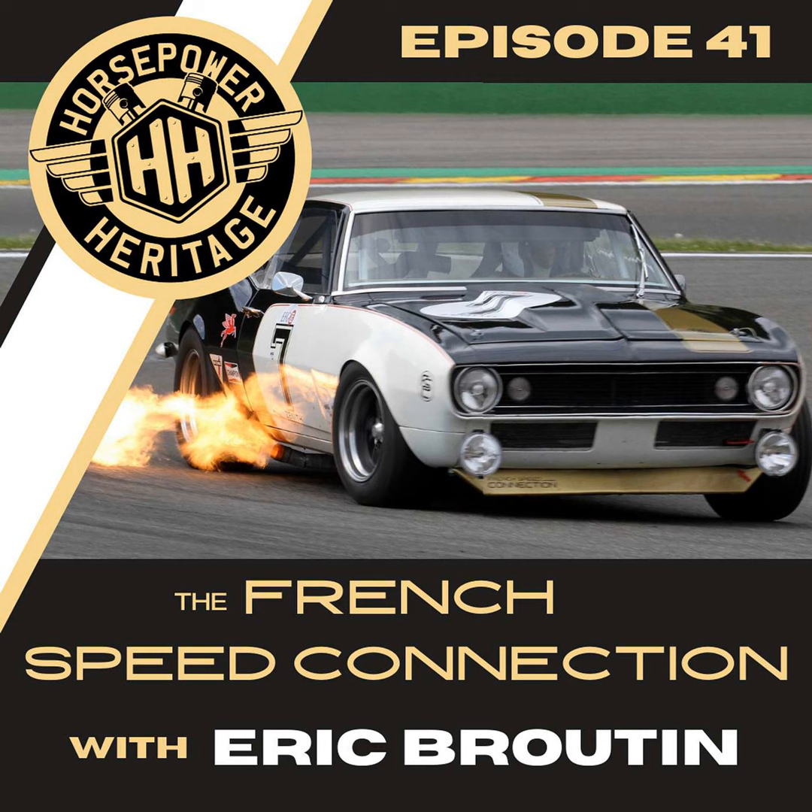This episode of Horsepower Heritage is sponsored by Model Citizen Diecast. Maybe you can't afford that Shelby 289 Cobra or that Porsche 356 Speedster, but having a scale model on the shelf is easy with Model Citizen Diecast. They stock collector-grade scale models in 1/43rd scale, 1/18th scale, and even the massive 1/8th scale masterpieces from the Amalgam Collection. Use the promo code HERITAGE at checkout and they'll give you 10% off your order. Just visit modelcitizendiecast.com — from race cars to classic cars and everything in between, because your inner child still wants to play with cars.